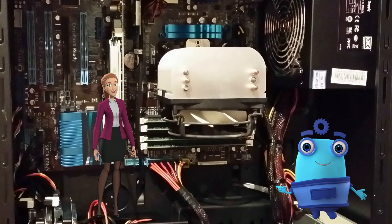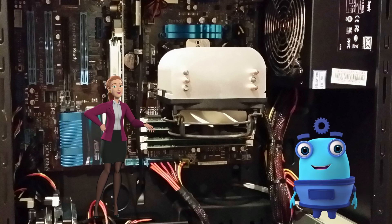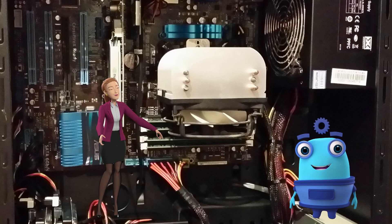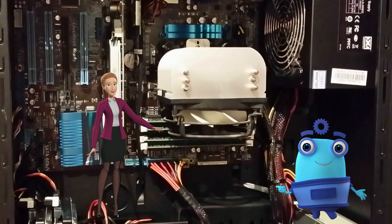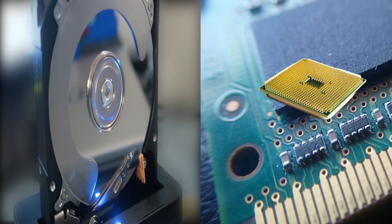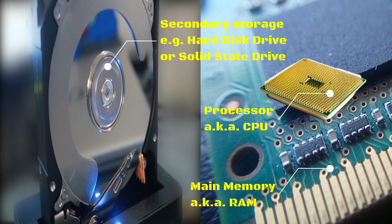Why the serious music though? I just wanted to style it out a bit, seeing as it is so important and a bit trickier I guess. So what are you going to show me? In this video, I want to show you what the secondary storage, processor and main memory are doing when you open a program.